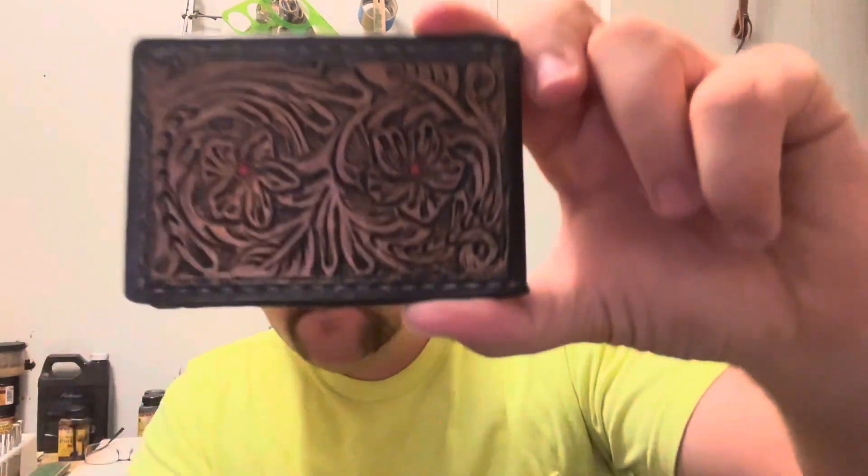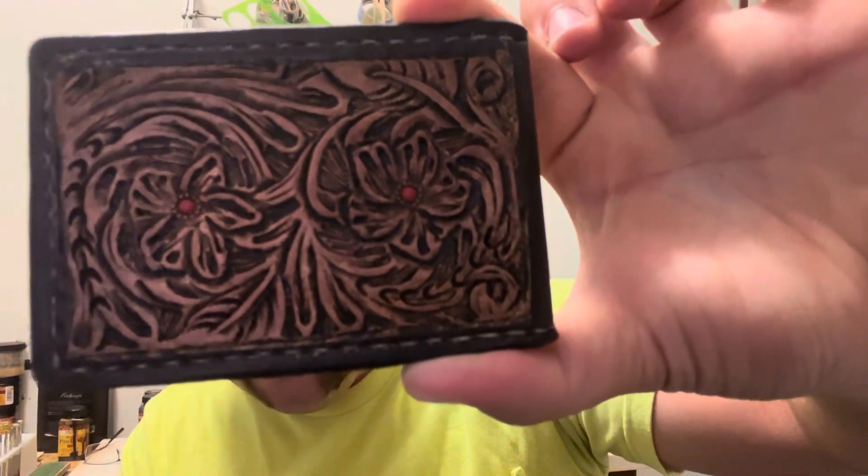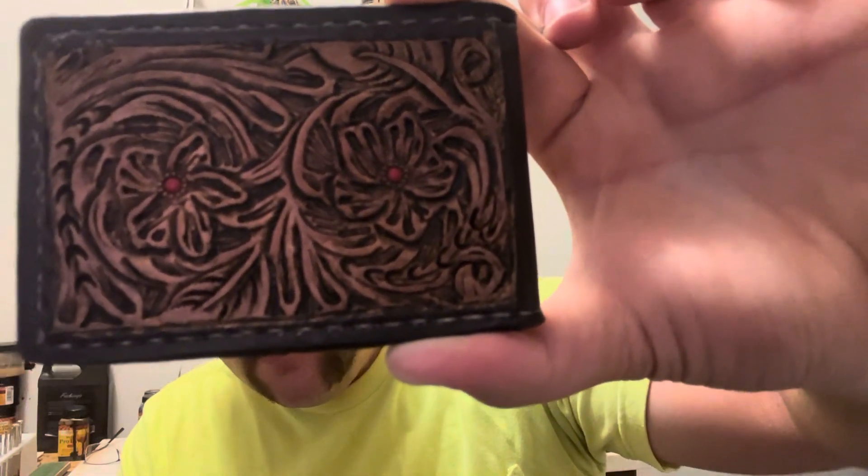Here's a knife sheath. I'm pretty sure this one sold, and this one is sold too, but I do have some extras if anybody wants one of those.